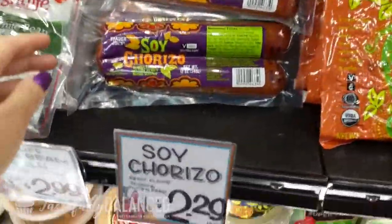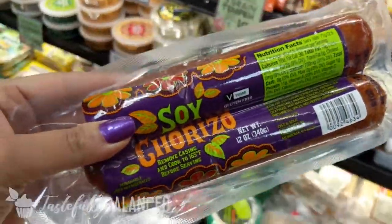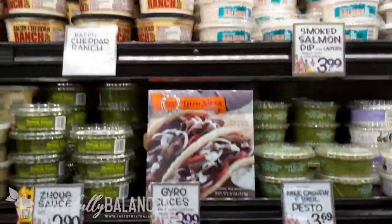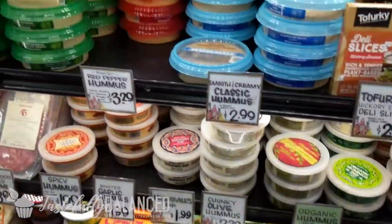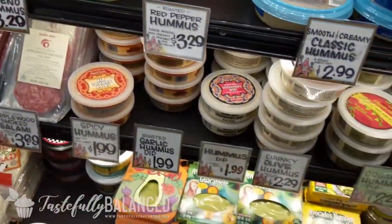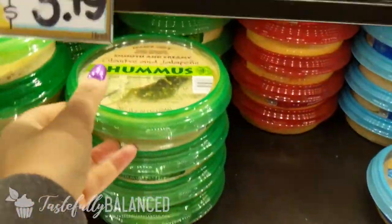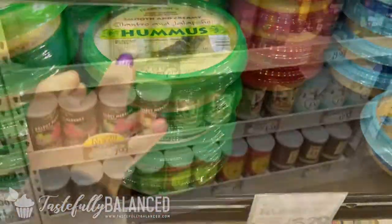You guys already know I love my soy chorizo. Even if I don't use it right away, I just freeze it and use it later, and it's delicious. The meatless section is actually growing a lot, so definitely recommend it. I ran out of all our hummus, so I'm going to grab a hummus. This one is a really good one, one of our favorites. They have so many delicious ones — this is another really, really good one that we absolutely love as well.